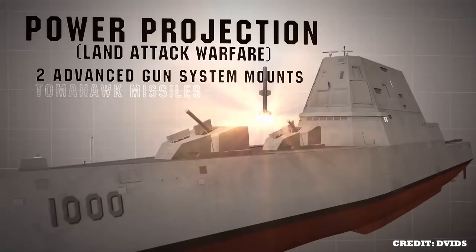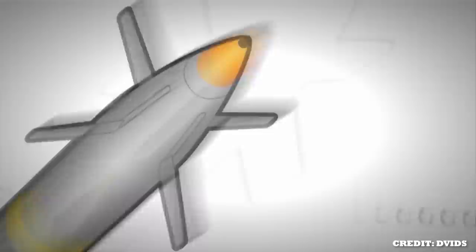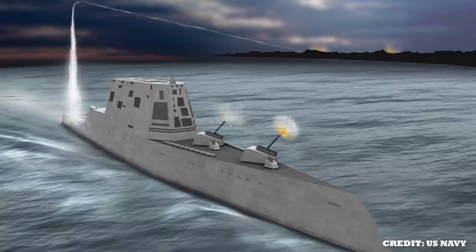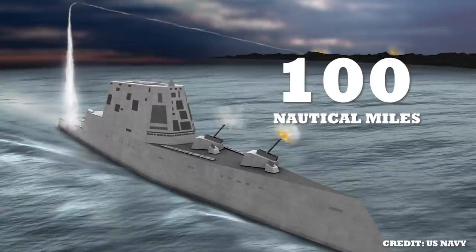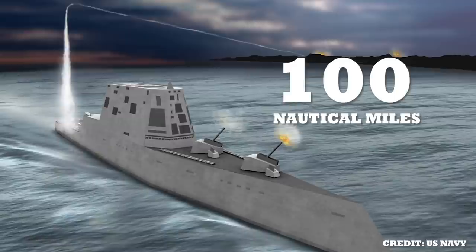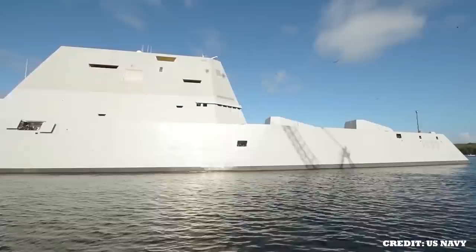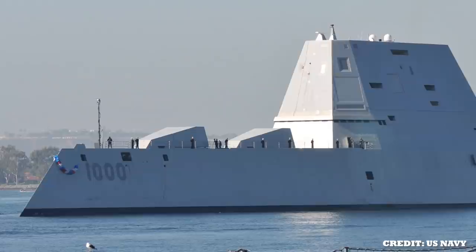Zumwalt is armed with two remarkably progressive advanced gun systems, which serve the strategic purpose of firing long-range land attack projectiles. LRLAP was supposed to serve the purpose of a range of land attacks and ballistic projectiles; however, it was the only munition that the AGS could use. It had a whopping range of approximately 100 nautical miles when fired from the AGS. Although LRLAP was supposed to be a key component for ground force support, its procurement was cancelled in 2016 with no further plans to replace it. Because the Zumwalt class cannot offer support for naval gunfire, it has been repurposed to the surface warfare class.